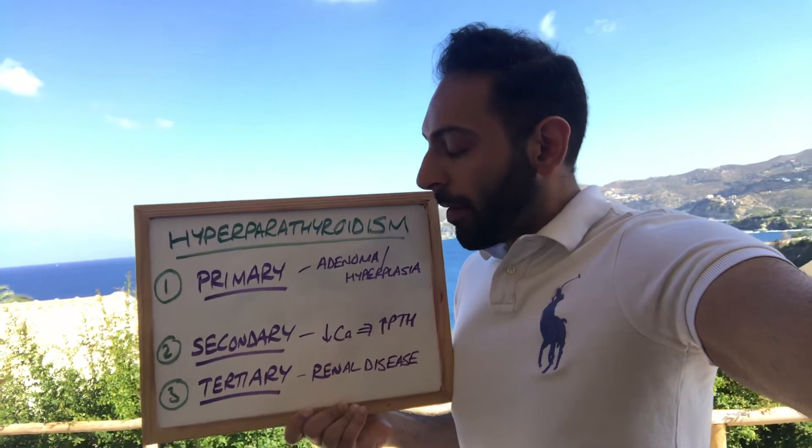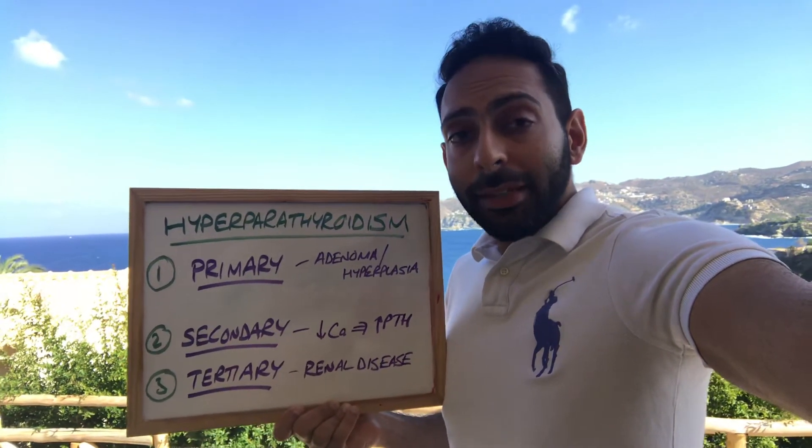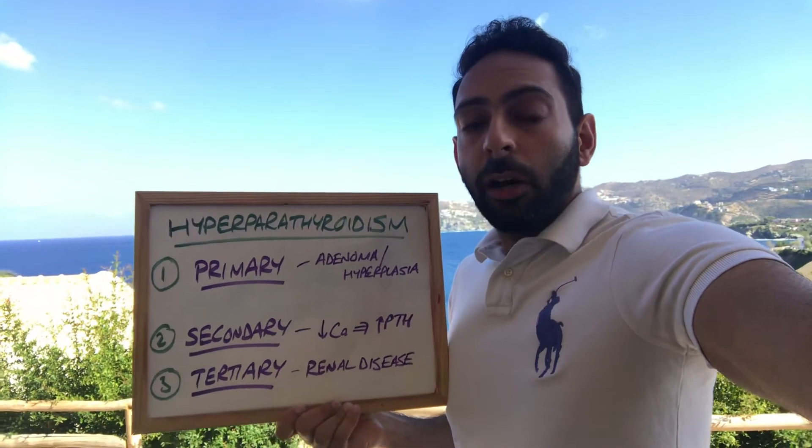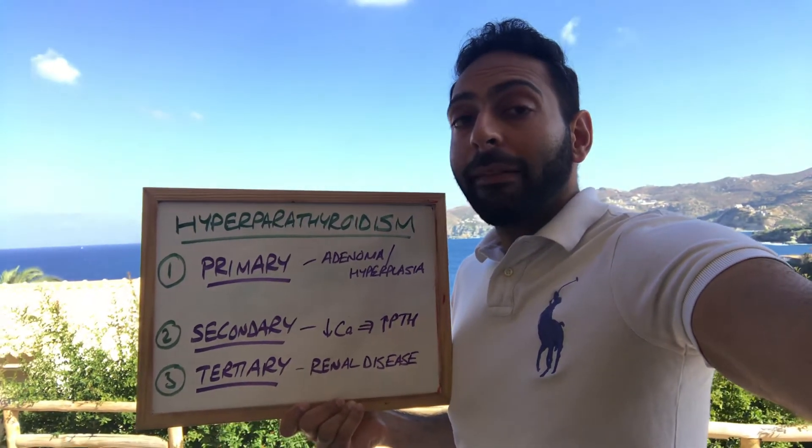Then we have secondary hyperparathyroidism. This is where you have low levels of calcium over time, eventually leading to increased secretion of PTH, resulting in a hyperparathyroidism picture.